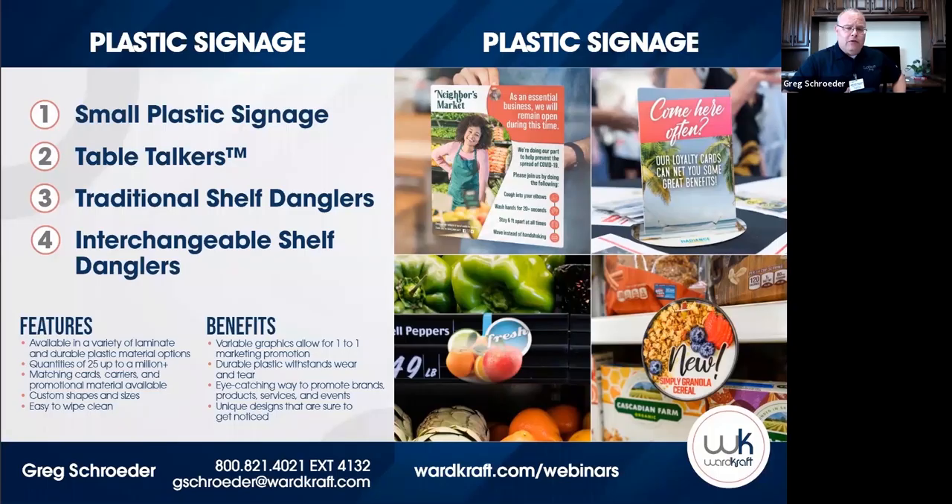Before I really get into each one of these products individually, I'd like you to think about this — even driving to work today, I couldn't tell you how many signs are between my house and work. Then you get to work, walk inside, and even just walking from my office to here, you've got exit signs, signs that tell you where to go in case of a fire or a tornado, wash your hands signs.